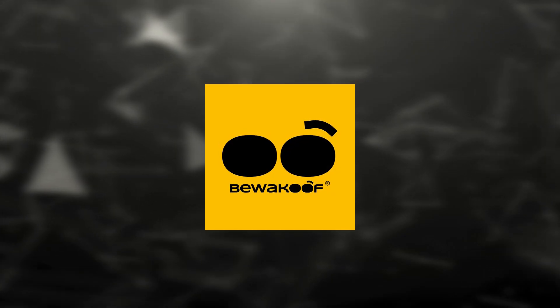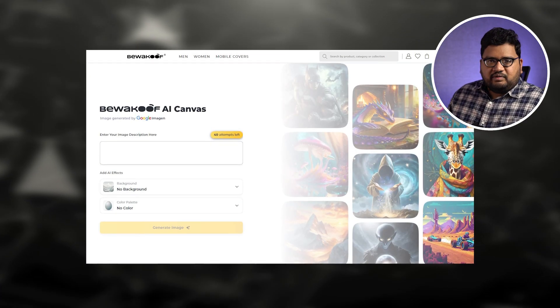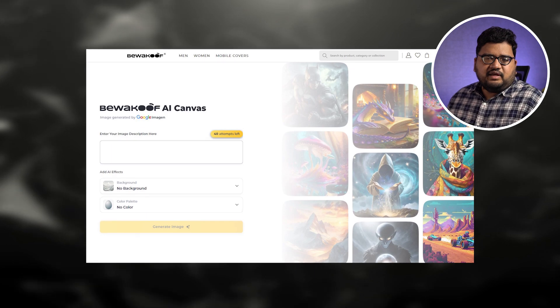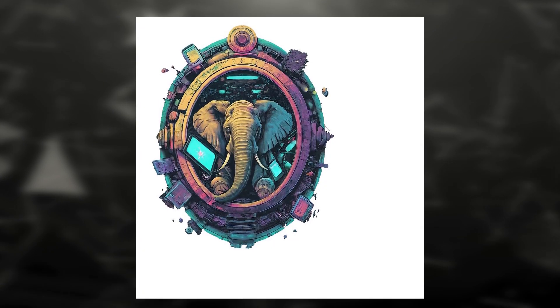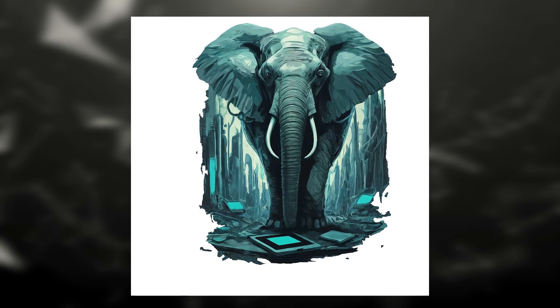There's a brand called Bevacoof in India. They've partnered up with Google Cloud and they're bringing AI-powered customizable t-shirts. You basically enter a prompt, type whatever you want, and within 20 seconds they'll make a design or image for your t-shirt. Every user that registers gets 40 tokens or 40 chances. The t-shirts made with AI will cost you 549 rupees — that's probably the starting price. Check out Bevacoof if you're interested.